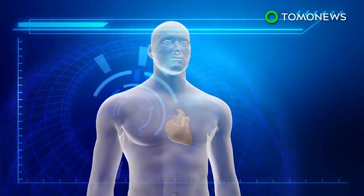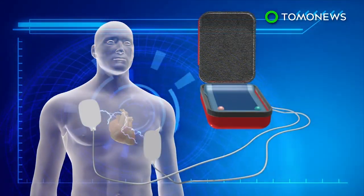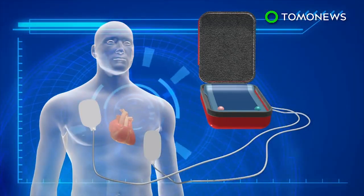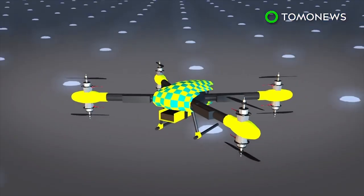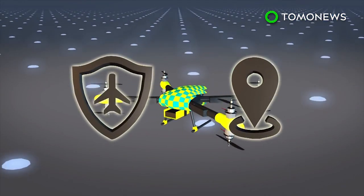An automated external defibrillator, also known as an AED, is a portable device that sends an electric shock to the heart in order to restore a normal rhythm in the event of sudden cardiac arrest. Swedish researchers attached an AED to an eight-rotor drone, which has autopilot and GPS functions.